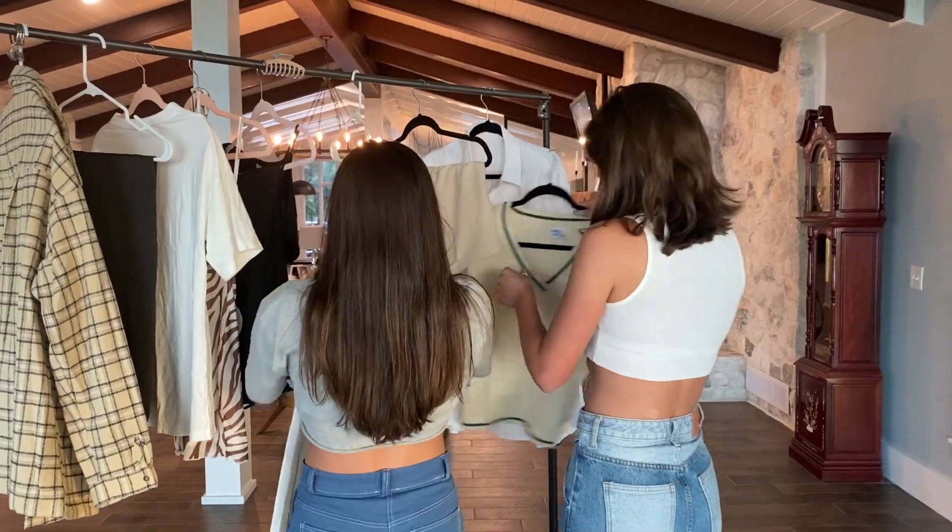Our first vibe outfit is more of a summery, chill day look — but also like you're going out, you want to look good and get an IG pic. We have little crop tops, jeans, and different shoes.